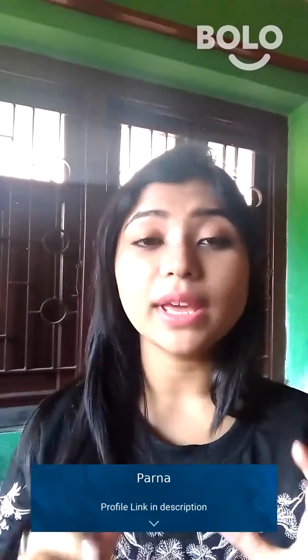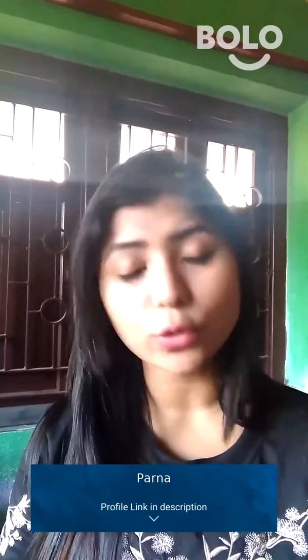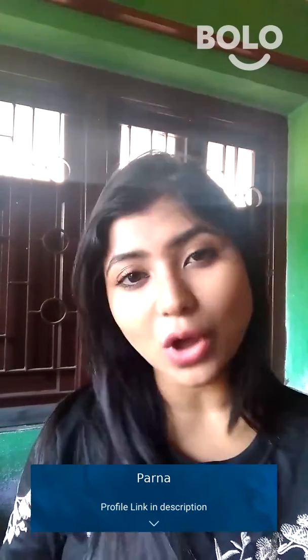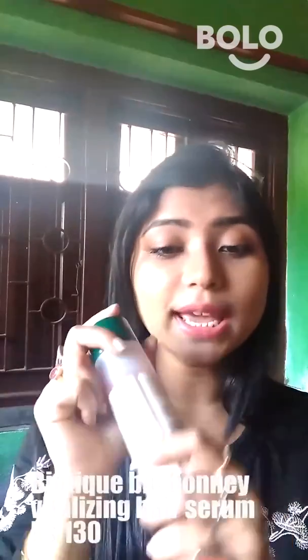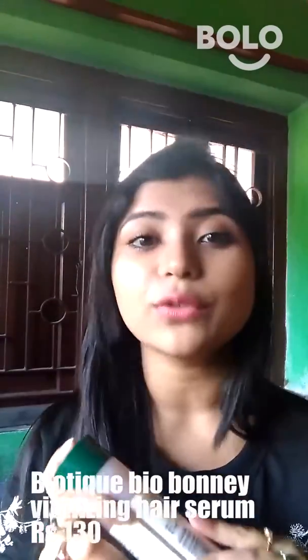Hey guys, if your hair type is very dry and you want a moisturizing hair serum that will make your hair well and soft, then I have an option. This is Biotique's Bio Bhringraj Vitalizing Hair Serum — one of my most favorite hair serums. Biotique's each and every product is very affordable.